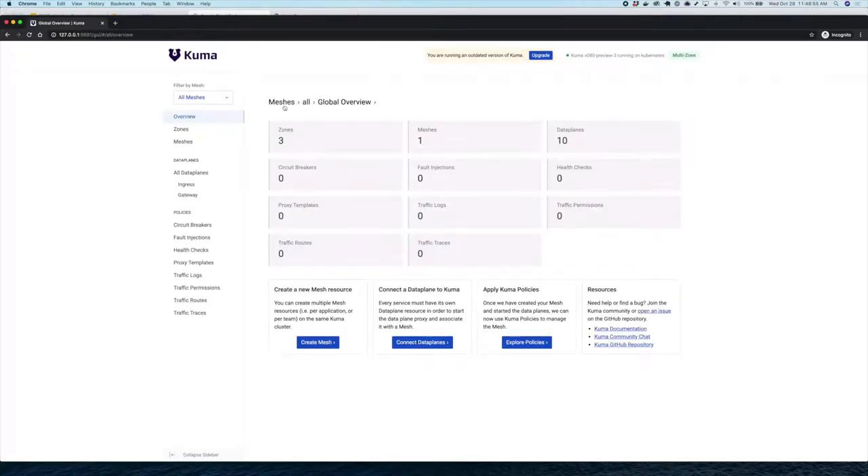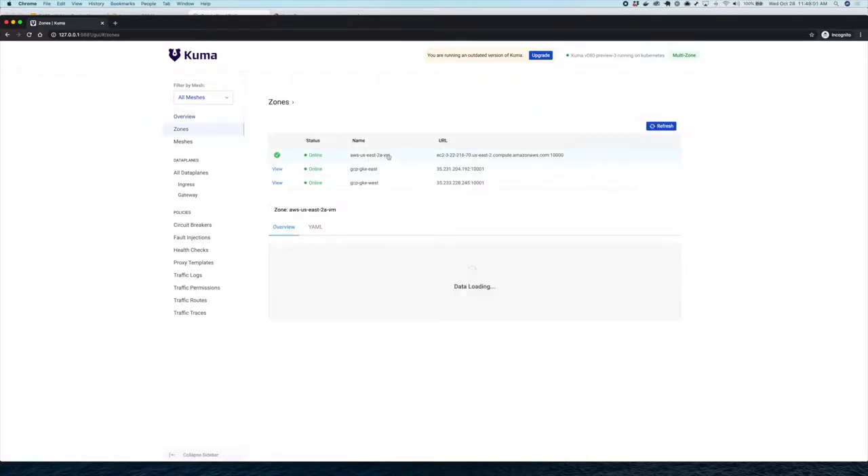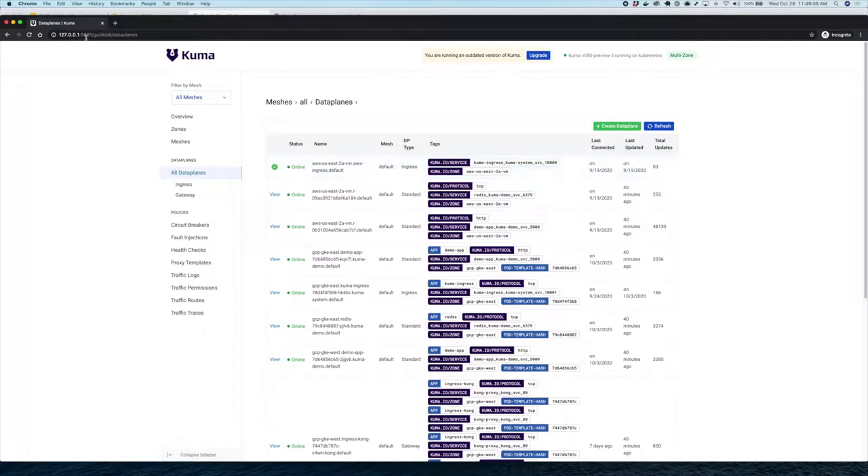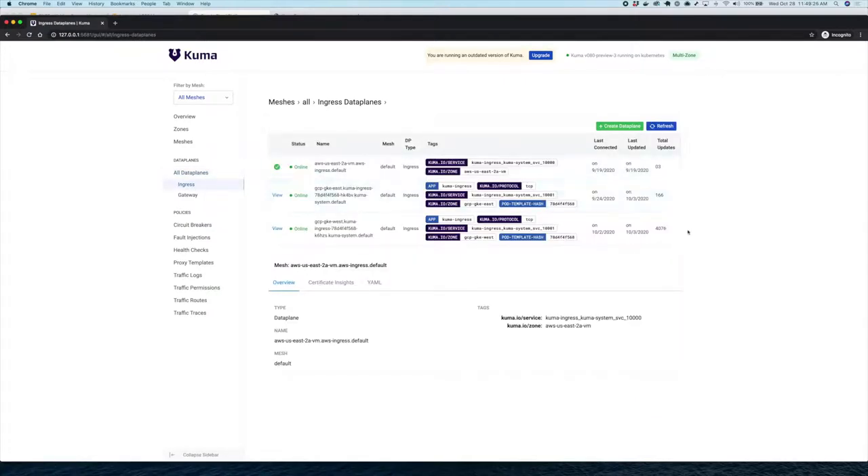The GUI is now showing us all the resources in the mesh. We have three different zones: one on AWS on virtual machines, one on Kubernetes East, and one on Kubernetes West. We have a series of running data planes — Redis on AWS, a demo app on AWS virtual machines, the demo app on GKE East, Redis on GKE East and West, and so on. We also have three ingresses that enable cross-zone communication out of the box — one each for AWS, GKE East, and GKE West.